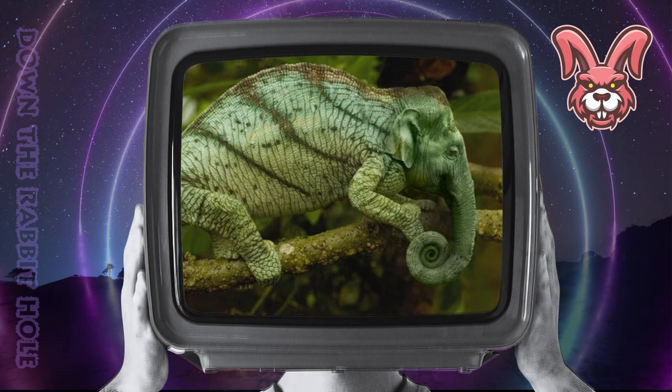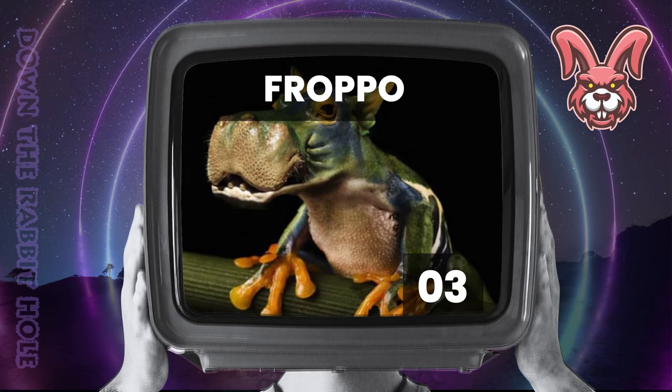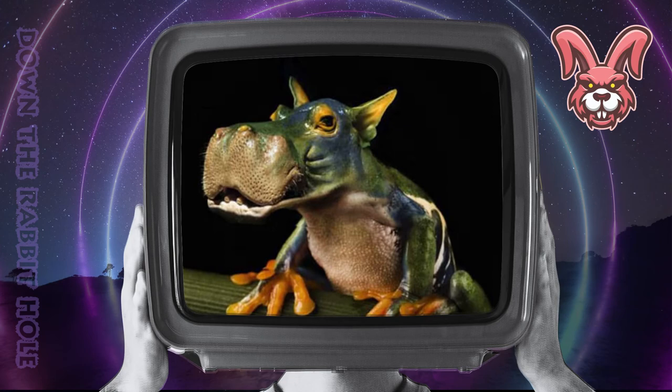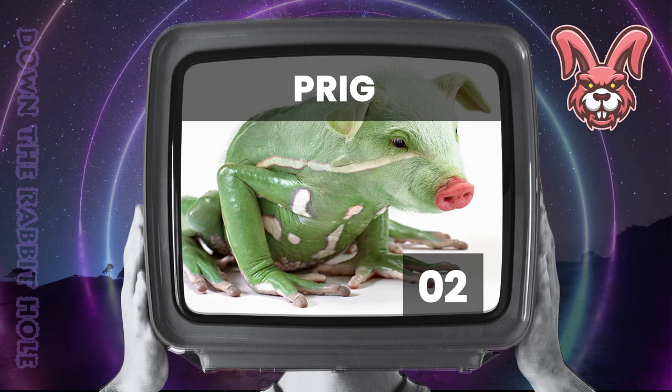Next up we have the frog, crossed with a hippo. And at number 3, we have the fascinating froppo. Next up we have the pig, crossed with a frog. And at number 2, we have the astounding prig.